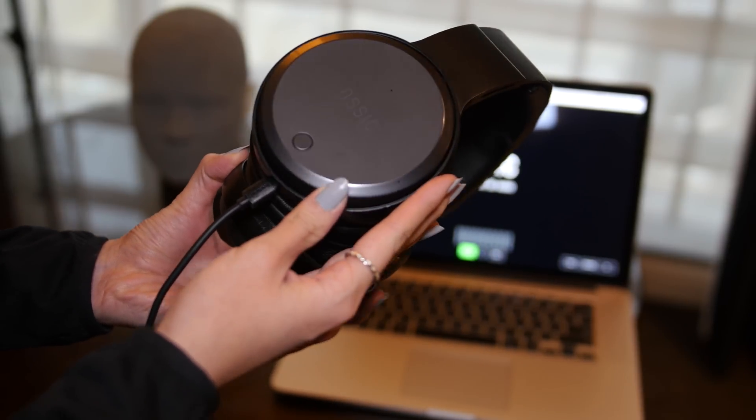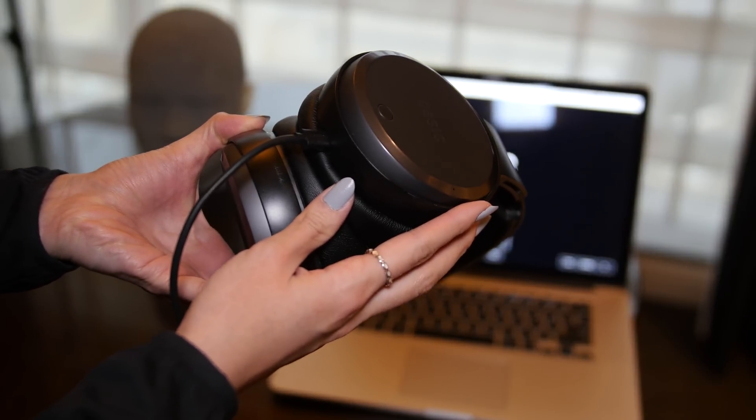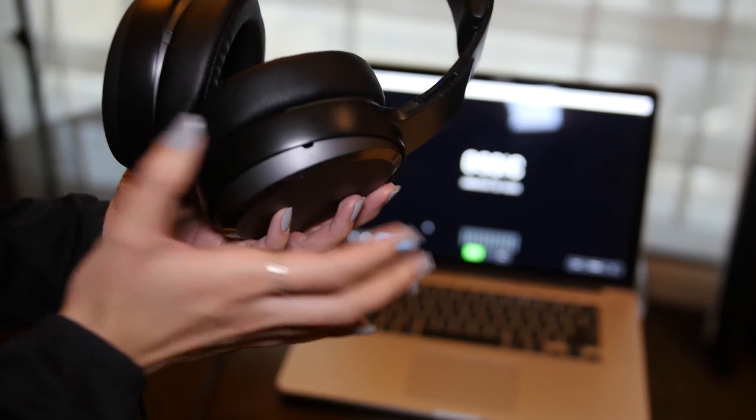The Ausek X also has four distinct drivers on each side, which work together to beam sound at your ear, imitating the way you hear natural sounds from all directions, not just two.